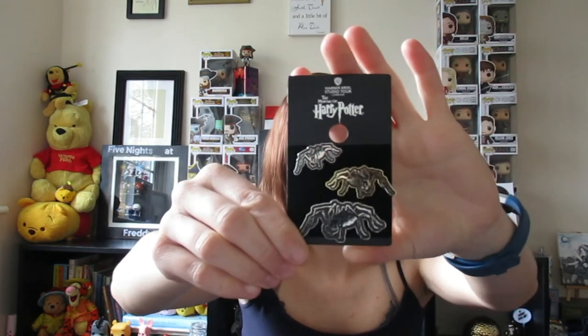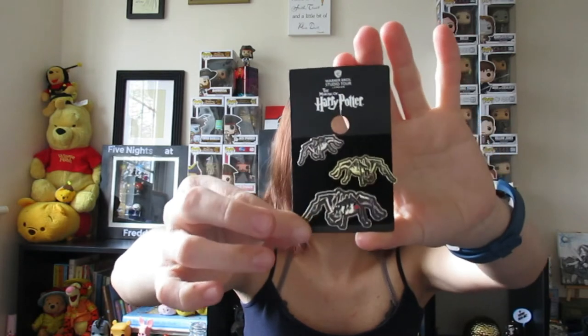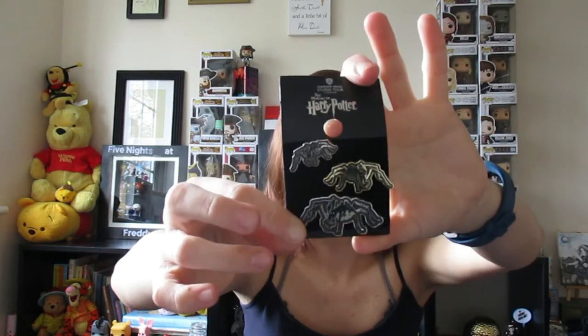I got some more pin badges from the Forbidden Forest — they're just spider ones. The plan is to put one on my backpack for work, one on my denim jacket, and one on my pin display collection. They look cool — and the more you look at them, they don't even look that creepy, they kind of look happy.